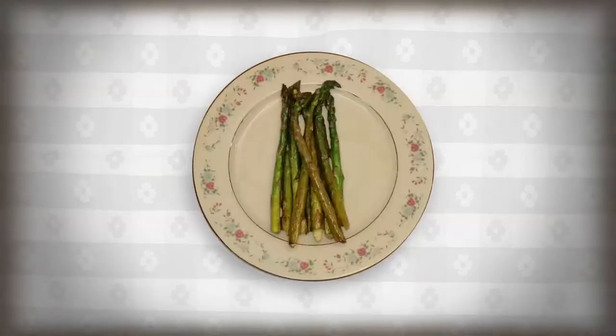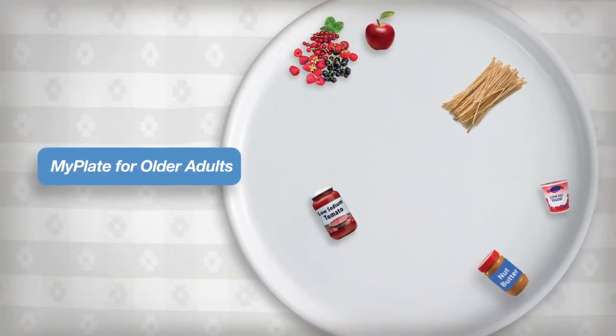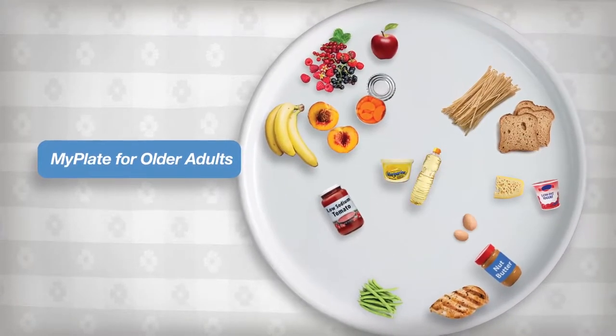Use MyPlate for Older Adults as a tool to help you when you shop, decide on types and combinations of foods you cook, and as a reminder that the foods you choose to eat should be rich in vitamins and minerals.